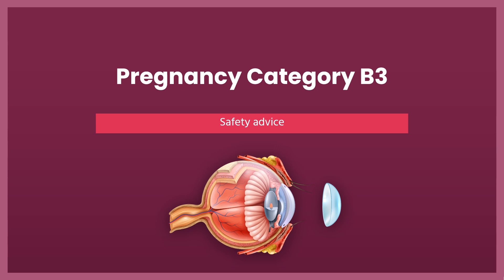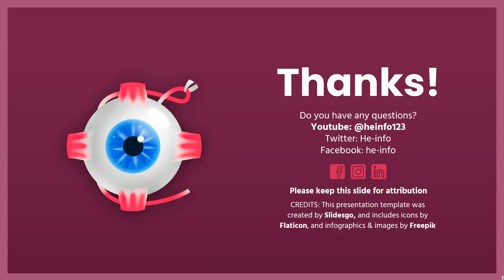Safety Advice — Pregnancy Category B3: There are no adequate and well-controlled studies in pregnant women. Bimatoprost should not be used during pregnancy unless clearly necessary.